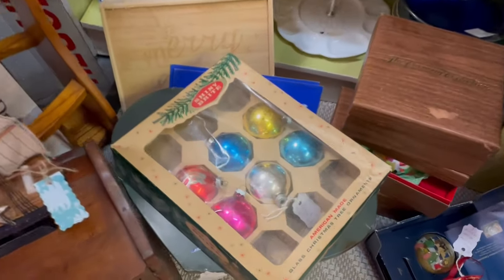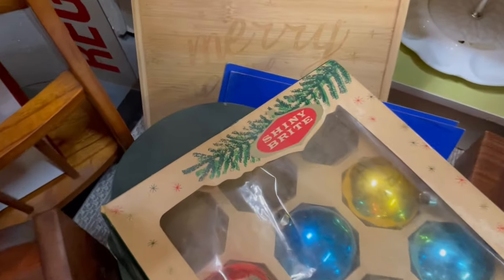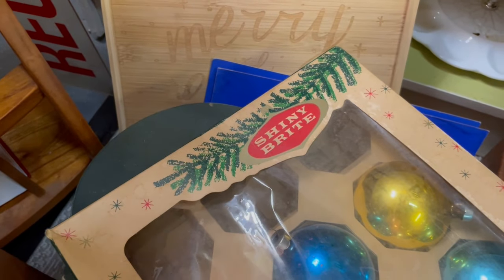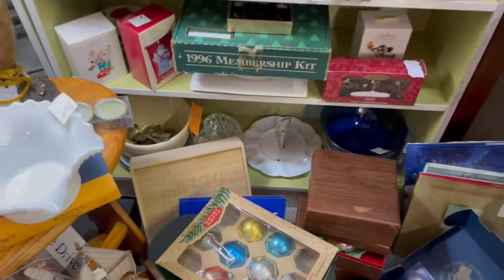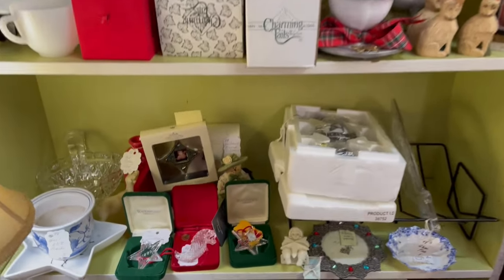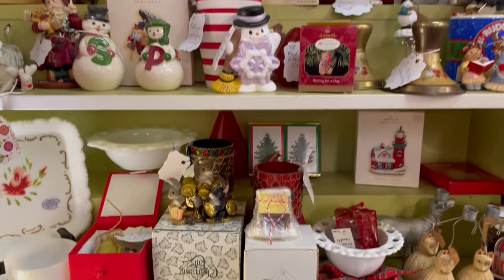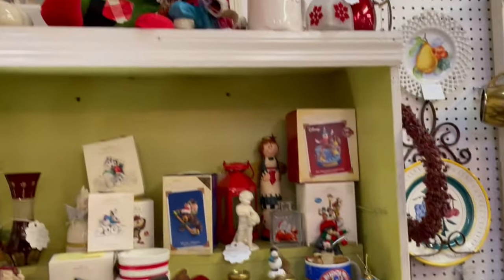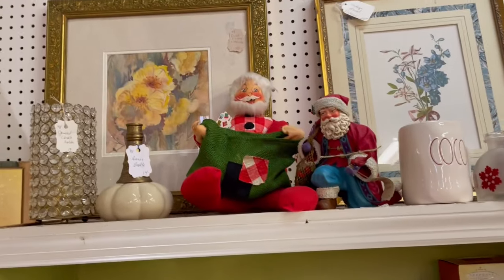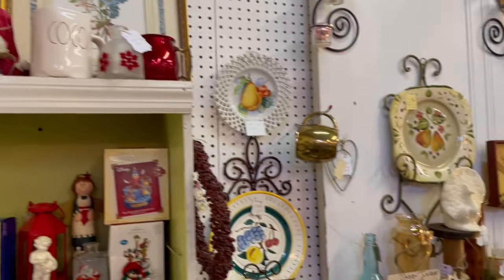There's a half a box of Shiny Brights down here, but I actually just like the box a lot — it's a good display box. Some crystal Christmas ornaments, and then some ceramics up here on the top. There's another Santa Annalie up there that's not one I've had previously — I might take a look at that one.